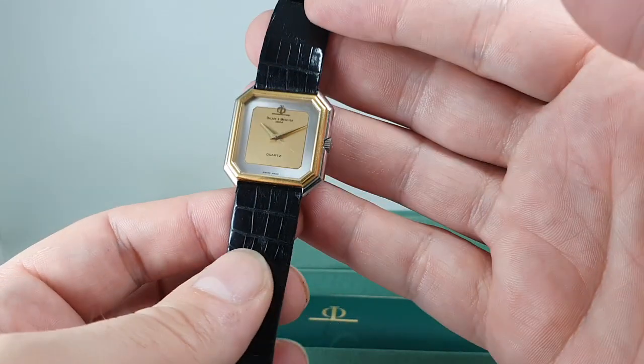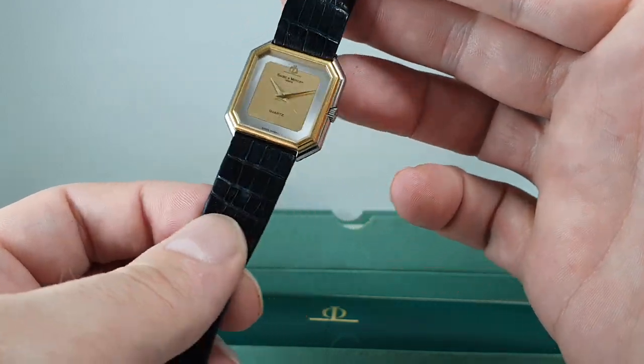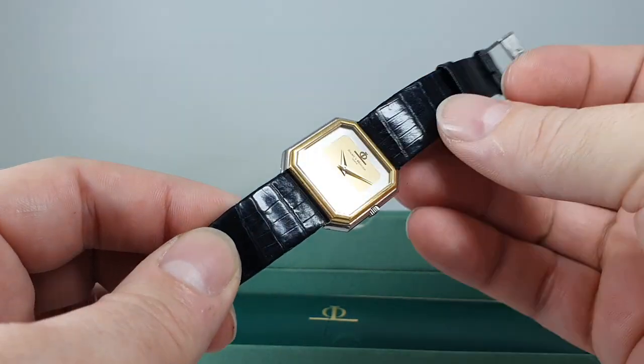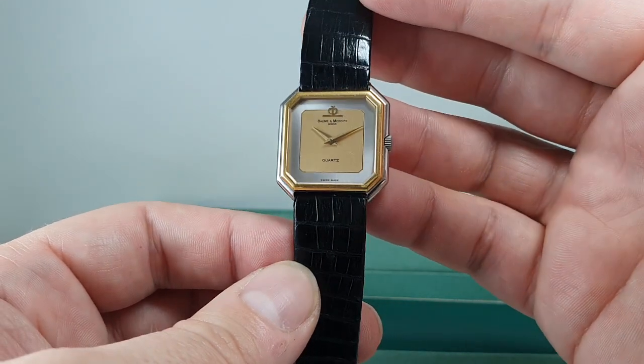Now this was a gents watch, but it is quite small by today's standards, so today it's more likely to be called unisex. As such, we've taken a photo of this on my wrist and on Mrs. Birth Year Watches' wrist, so you can see the difference in how it sits.